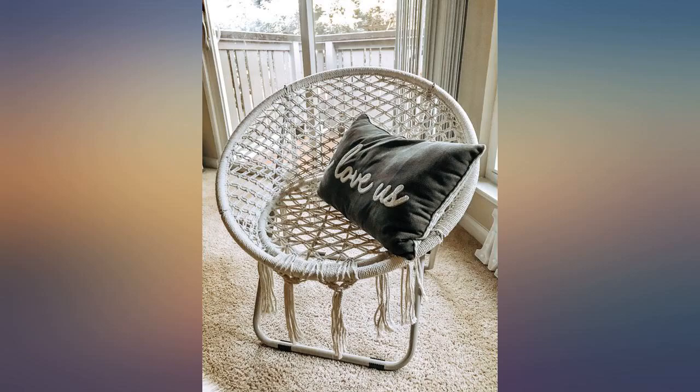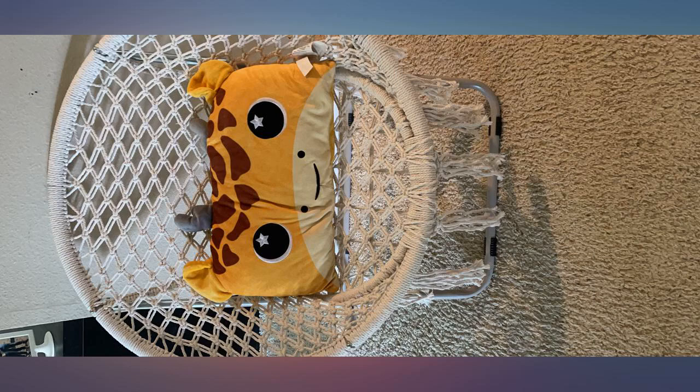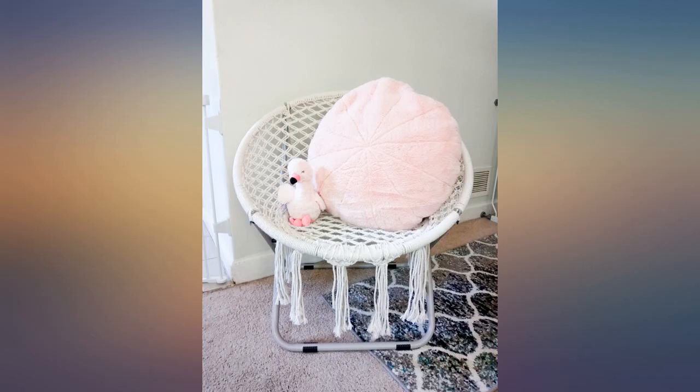I wanted a chair like this for my daughter's room that wasn't so big, and this is the perfect size for my 10 year old. Too much exposed metal and hanging macrame takes away from an otherwise beautiful chair.